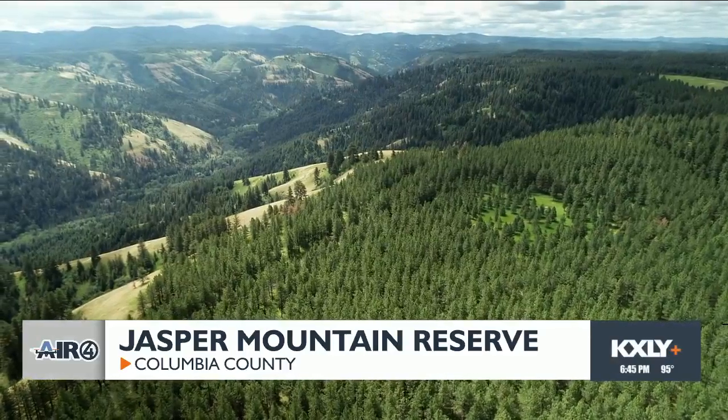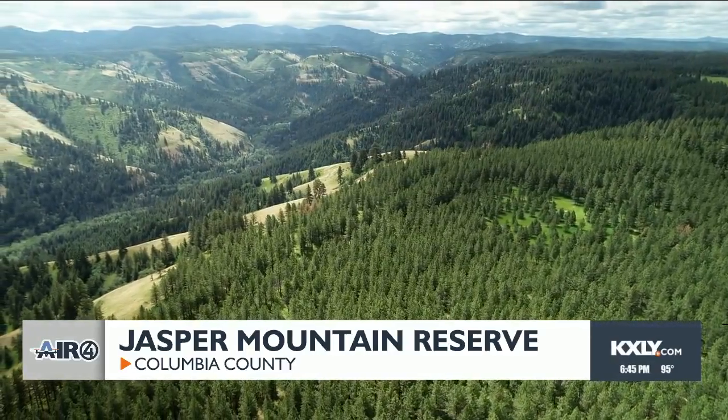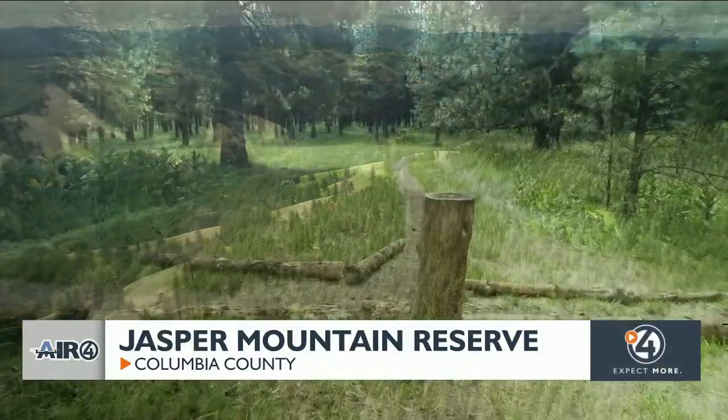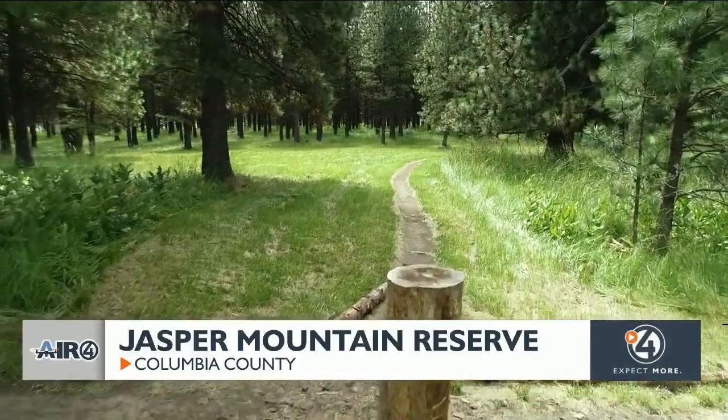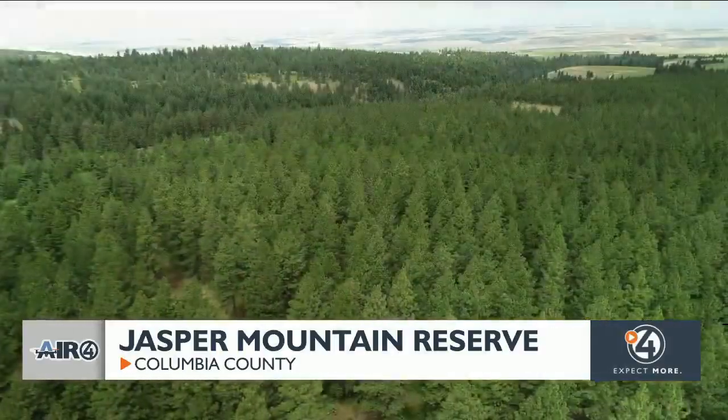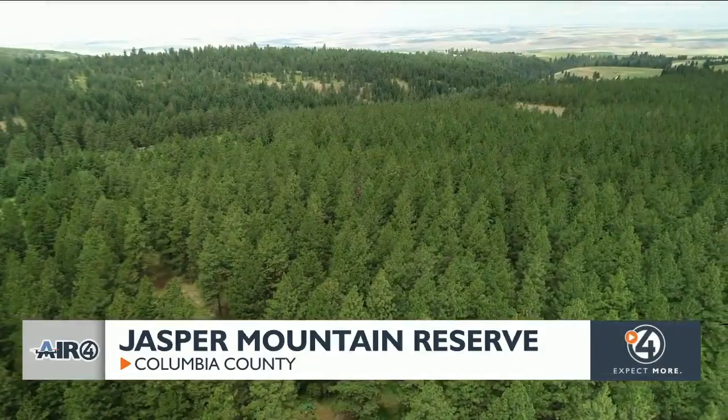We are in the heart of the Blue Mountains in Columbia County, which is about 40 minutes east of Walla Walla, with 330 acres. Over the last two to three years, the vision came to put it on a conservation easement, and we started to work with the Blue Mountain Land Trust.